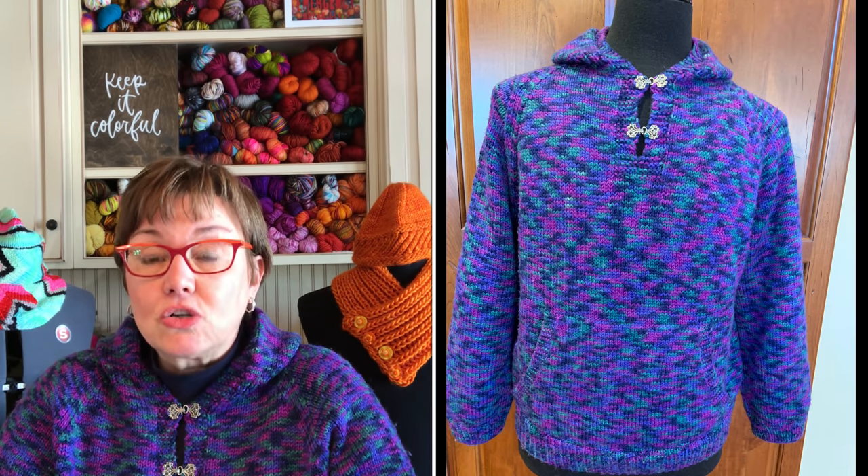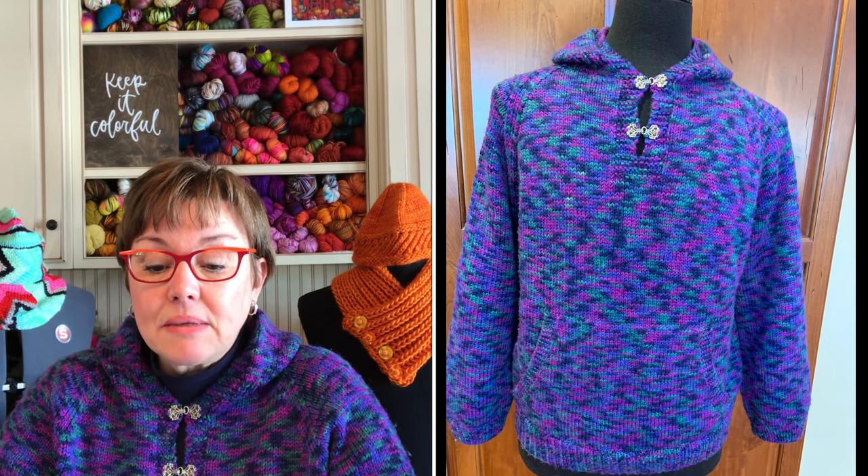It is adult and children, bottom up, hood, in the round, Kitchener, long-sleeved, positive ease, raglan, ribbed, seamless, and unisex. And it is a written pattern.